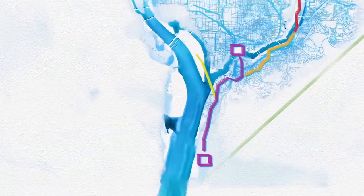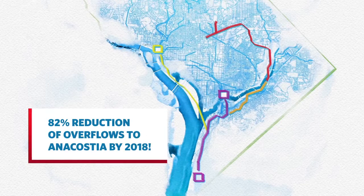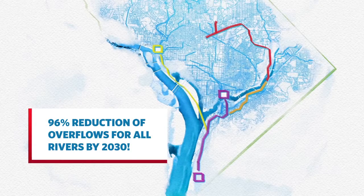There are already miles of these underground tunnels. Just take a look at how much of a difference this will make. That's what I call a rain check.